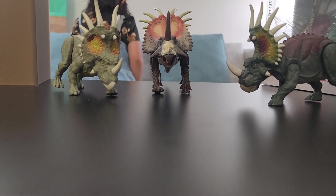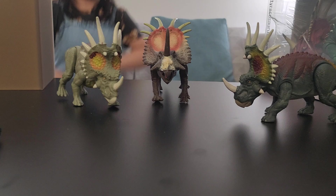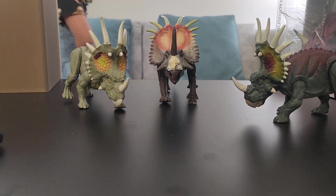Hey, what's up fellas and lassies? Welcome back to a new episode of Sephiroth Insightless Channel! Today we have a Styracosaurus!